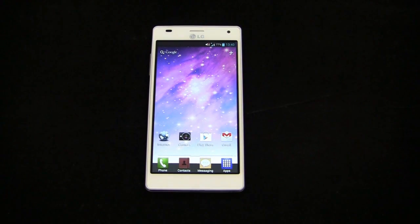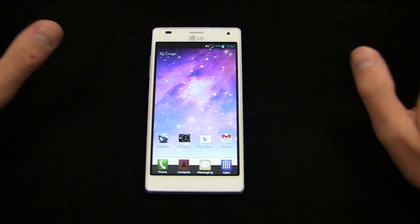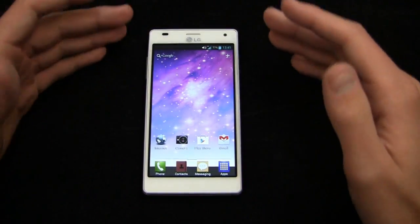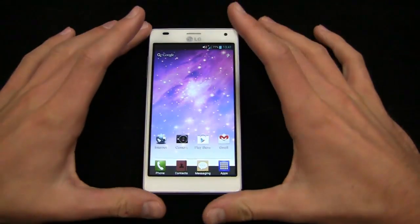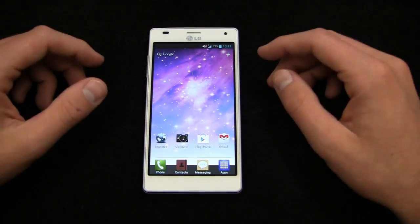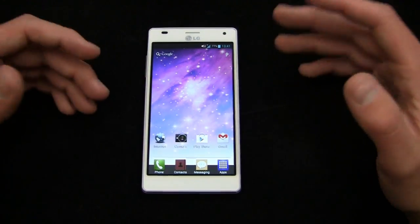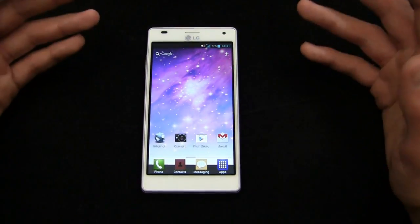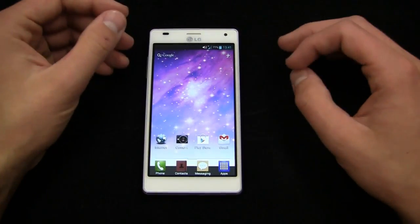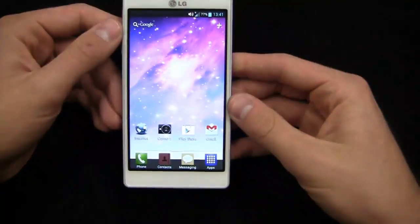Part 2 of the LG Optimus 4X HD full review. If you didn't catch part 1, go back and watch it first. This device is not available in the United States from a major carrier, so you're not going to get subsidized pricing here. If you're okay spending $600, take a look at it from Negri Electronics or Expansys USA — we paid about $600 for ours. For something less expensive, $199.99 gets you the HTC One X or the Samsung Galaxy S3 on their respective carriers.